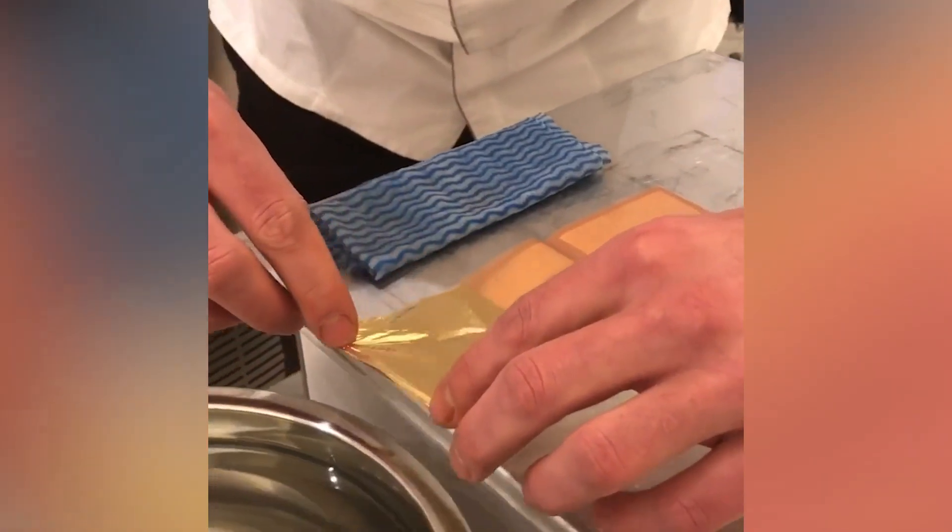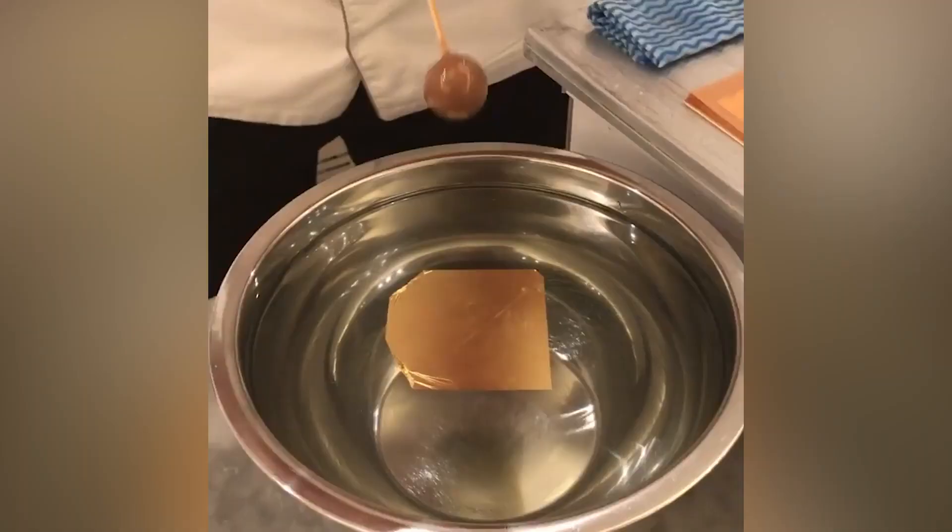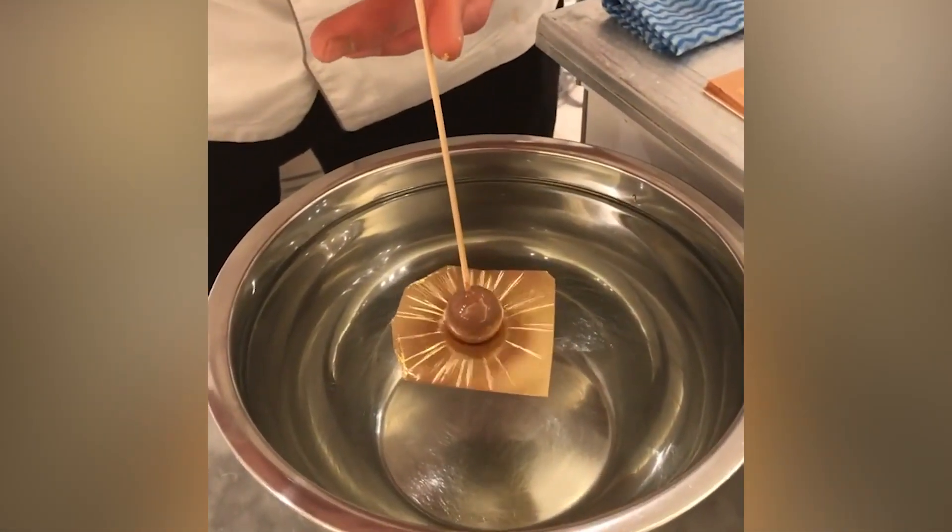This is how gold-wrapped chocolate is made. The edible gold has to be handled with care before the scrumptious chocolate is dipped into the golden leaf.